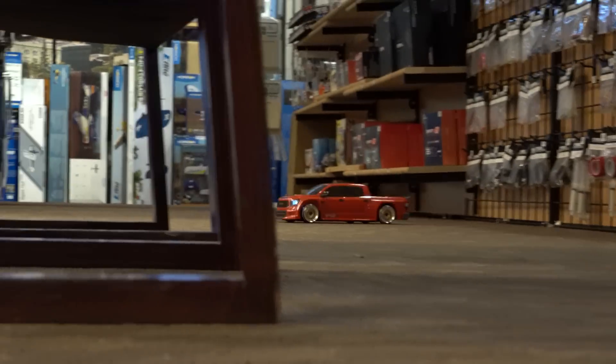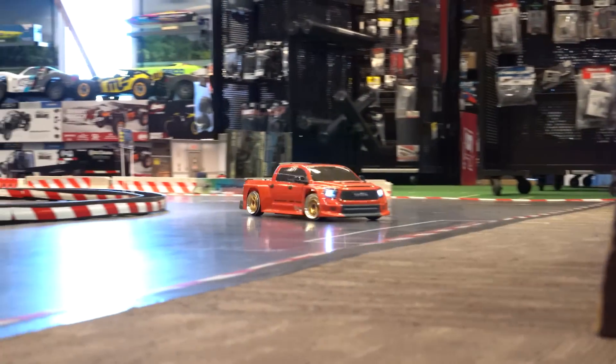The Toyota Tundra is a really cool truck. Go check out the Phaser MK2 Toyota Tundra by following our links down below, and if you want more RC content, check out these videos.